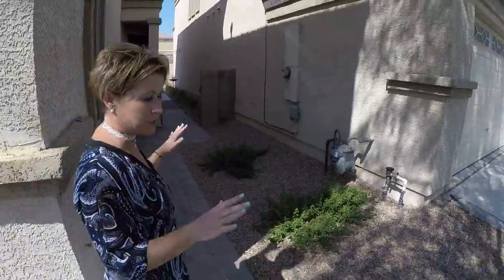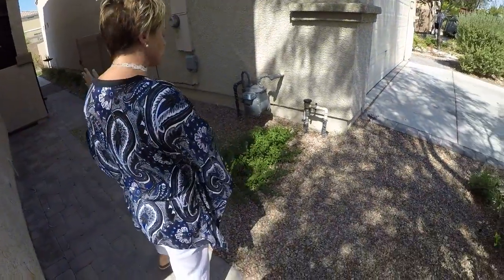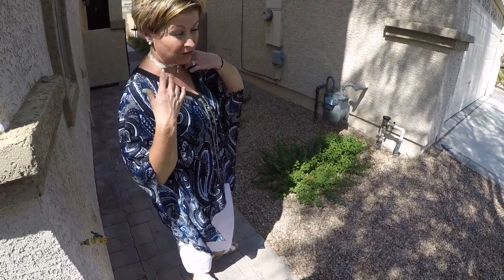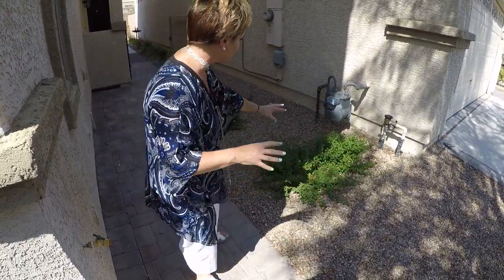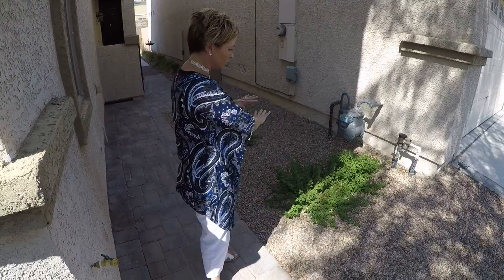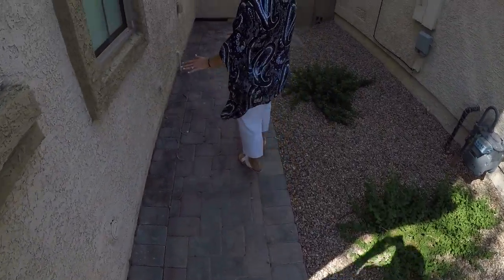One of the things I really like about this house is they just did some new landscaping. They did it the right way with proper drainage and a brand new irrigation system. When we get into the back, you're going to see a lot of what they've done. All these new bushes have bubblers directly to them, so they're going to continue to grow and look really nice. We have a paver sidewalk going to the front area.